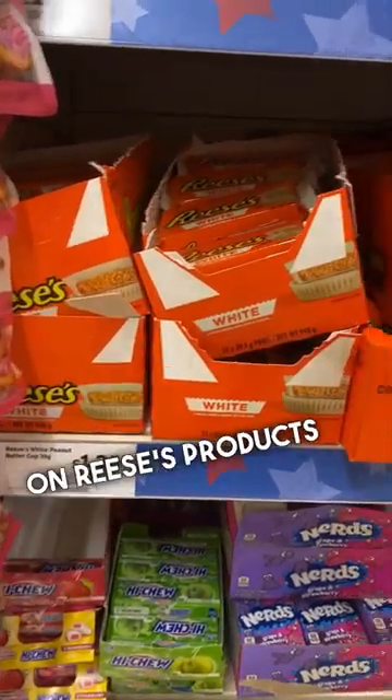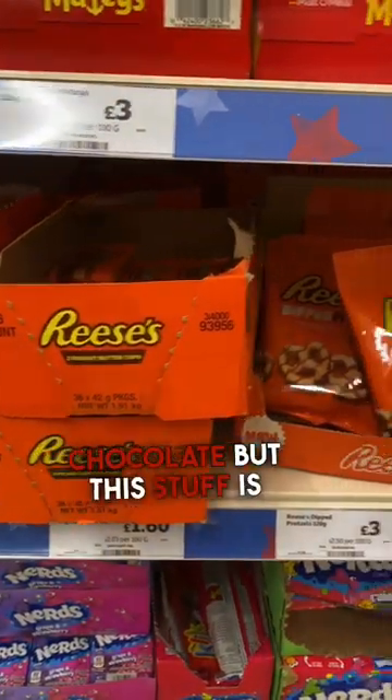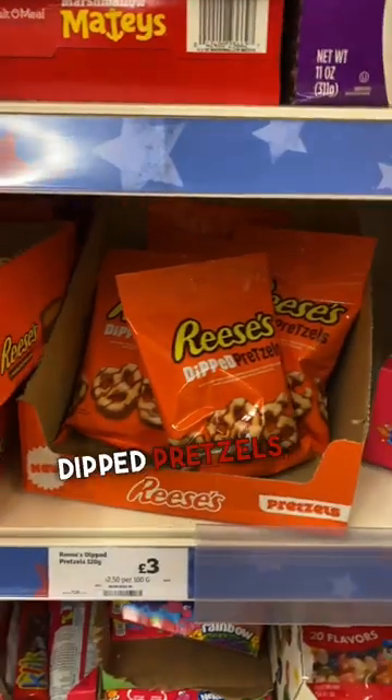On to Reese's products — I absolutely love Reese's. I like British chocolate, but this stuff is amazing, especially these dip pretzels, and I'm taking these home with me.